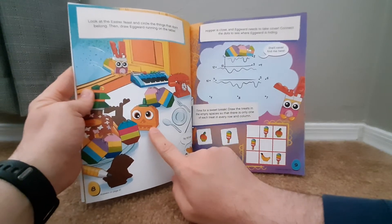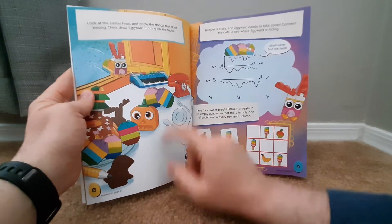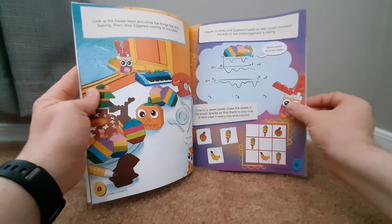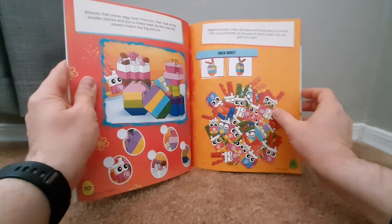Oh, look at that one. What is that? A pumpkin! A pumpkin, yeah. A phone, a piano. Maybe you can use that for Halloween again. Yeah, there's some neat stuff in here.